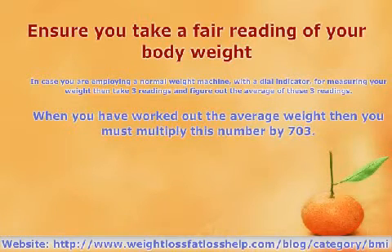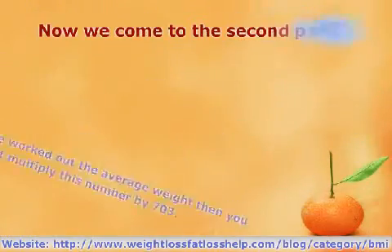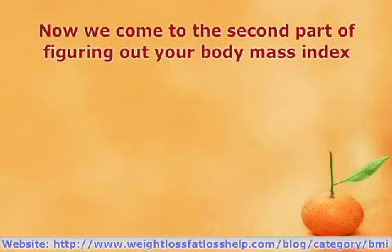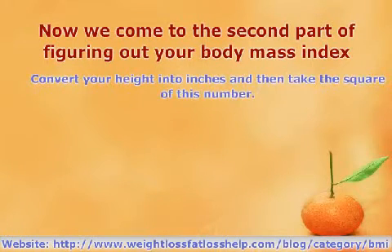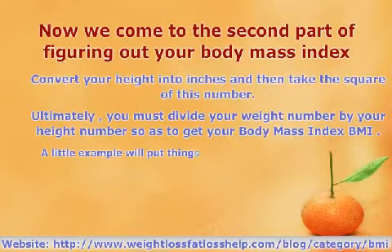When you have worked out the average weight, you must multiply this number by 703. Now we come to the second part of figuring out your Body Mass Index. Convert your height into inches and then take the square of this number. Ultimately, you must divide your weight number by your height number so as to get your Body Mass Index, BMI.